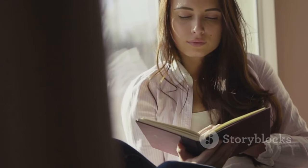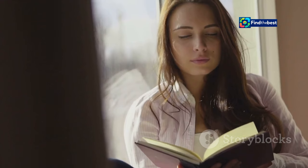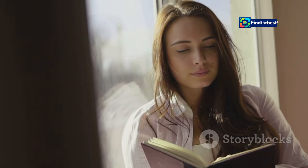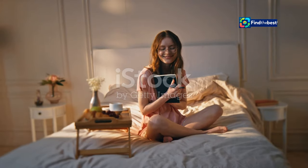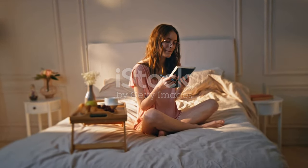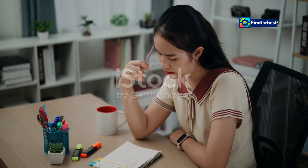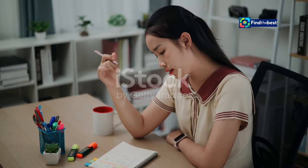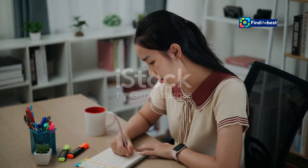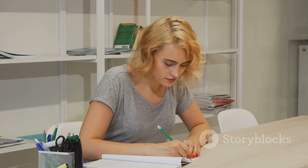Just as a memorable last line can linger in your mind long after you've finished a book, a strong conclusion leaves a lasting impression on your reader. It's the final note in your symphony of words, the closing act in your narrative play. This is your moment to shine, to ensure that your message resonates deeply and meaningfully. It's your final opportunity to tie up loose ends, reiterate your key points, and leave your audience with a sense of closure — like the final brushstroke on a painting or the last chord in a song.